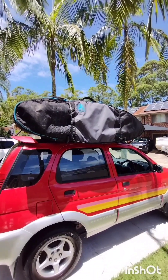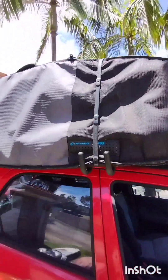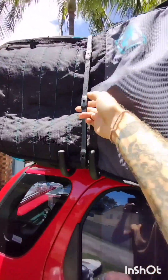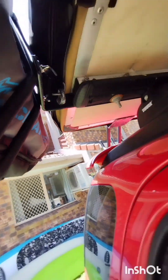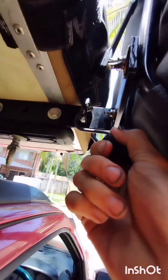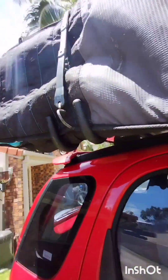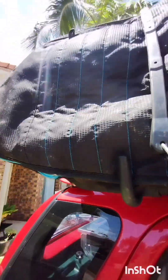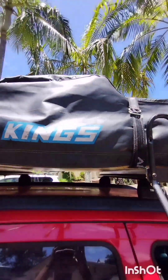Here is your surfboard — I managed to find a nice 5'11 for you, about 31 litres. You'll have to take that off first to get to the roof tent. There are two rubber straps — just tuck your head underneath and unhook them from this little eyelet hook, just two of those. Take the strap off completely and put those to one side. Then you can just take the surfboard off.